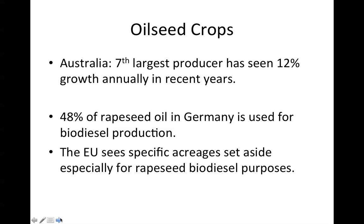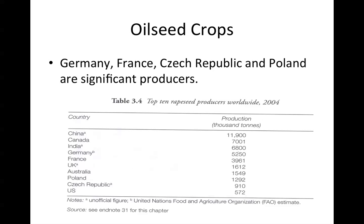48% of rapeseed oil in Germany is used for biodiesel production. The European Union has specific acreages set aside especially for rapeseed biodiesel purposes. Germany, France, the Czech Republic, and Poland are significant producers. In the table here, you can see the top 10 rapeseed producers worldwide — figures from 2004 — where the production dominance of China is clear, and to a lesser extent, Canada, India, and Germany.